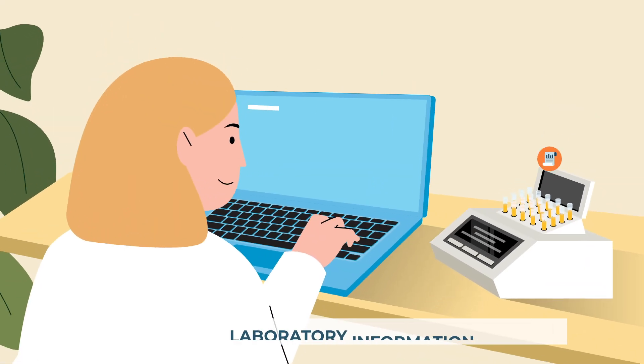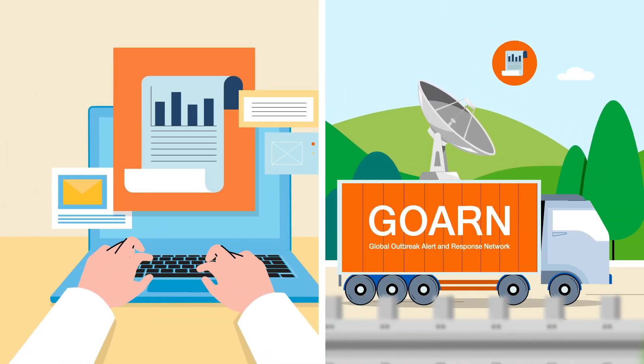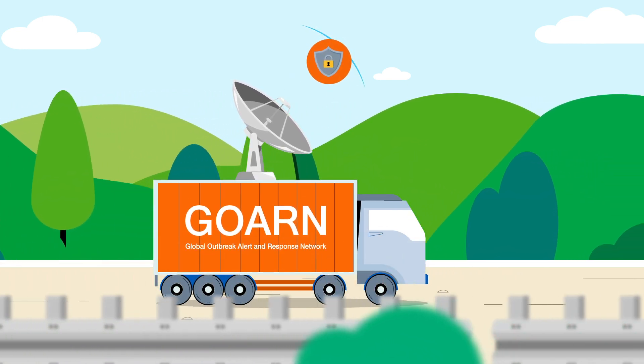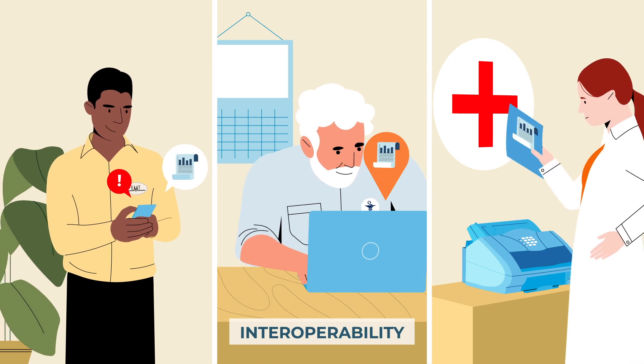Using laboratory information management systems with standardized functions, the RRML network provides documentation, sharing, and delivery of results that is targeted and secure. This ensures a high degree of interoperability with partners in the field.